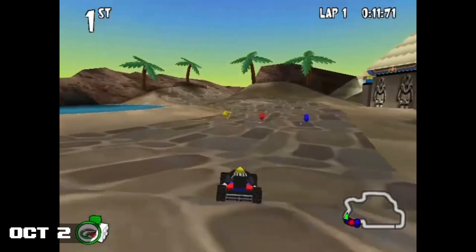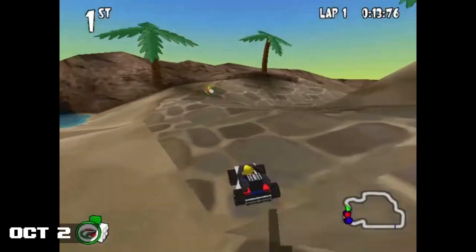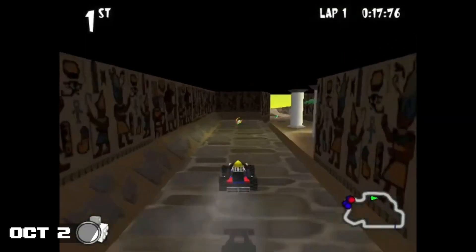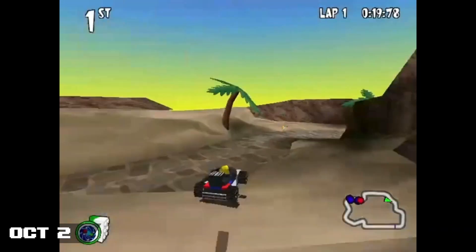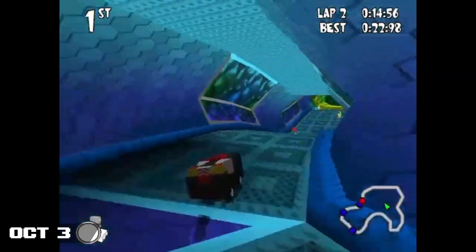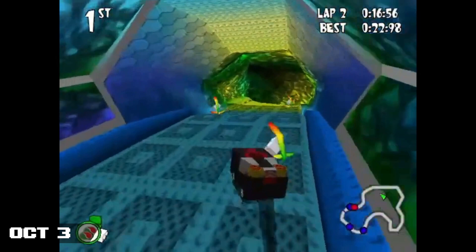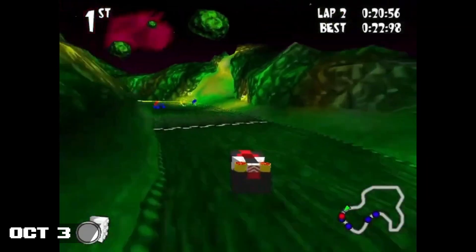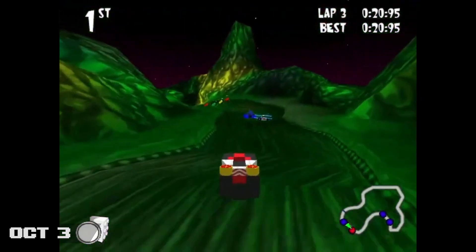LEGO Racers had a few small developments this month: one being a new warp on Desert Adventure Dragway that puts you in the shortcut, which netted Vincent Oron the first sub-1-minute time on the track, and another new trick on Alien Rally Asteroid. This new trick allows you to skip a cycle of the UFO by using an extra warp on laps 2 and 3, allowing for a new 3-second world record from Vincent.